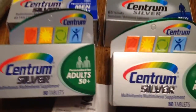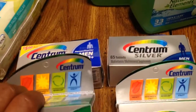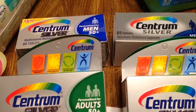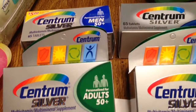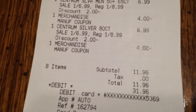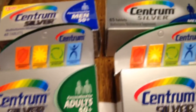I went in and I got these Centrum Vitamins. I bought four packs of vitamins. Each one was $6.99. I had $4 off coupons, so that means I paid $2.99 for each one. I bought four. Here's my receipt to show. I ended up paying $11.96 for four — that's $2.88 for each one.